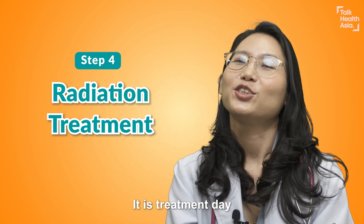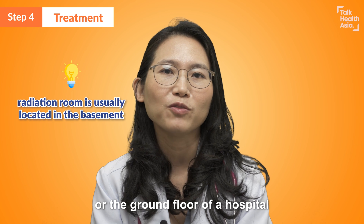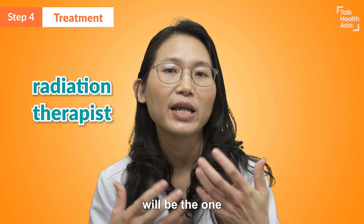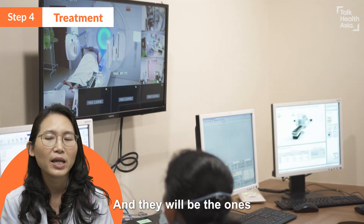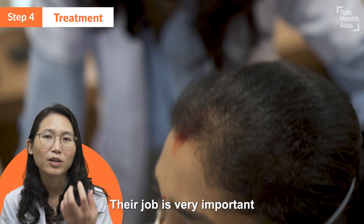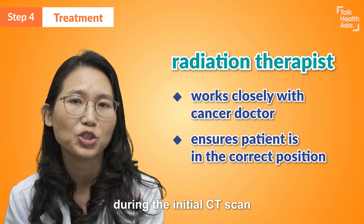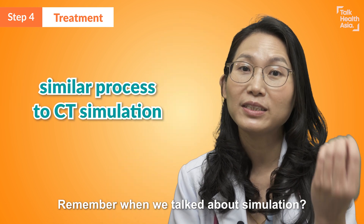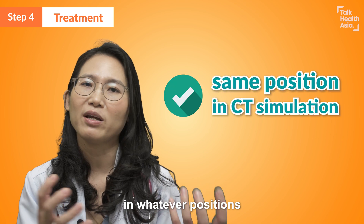So now all the preparations are done — it is treatment day. When you come in, go to the radiation room, which is usually located in the basement or ground floor of a hospital for radiation protection purposes. The radiation therapist will be the one administering the treatment to you. These are the people that work very closely with the oncologist, and they will be the ones you see every day. Their job is very important because they will make sure that you are positioned exactly the same as you were during the initial CT scan — just like the simulation process we talked about.